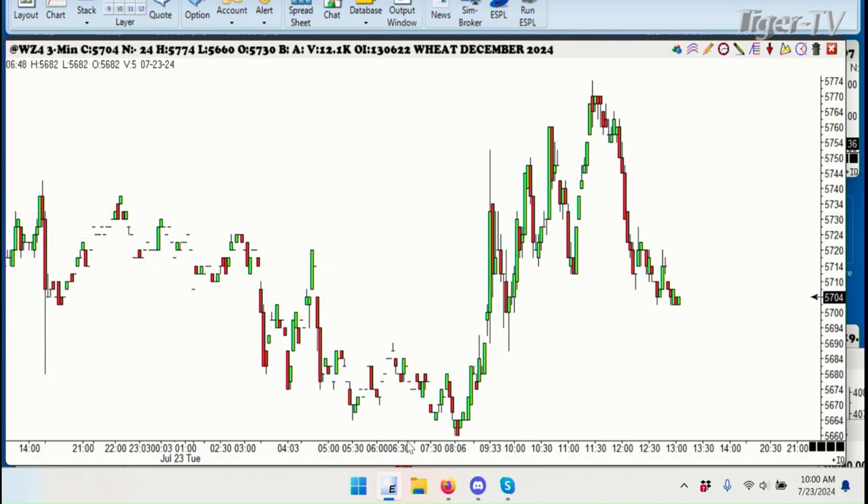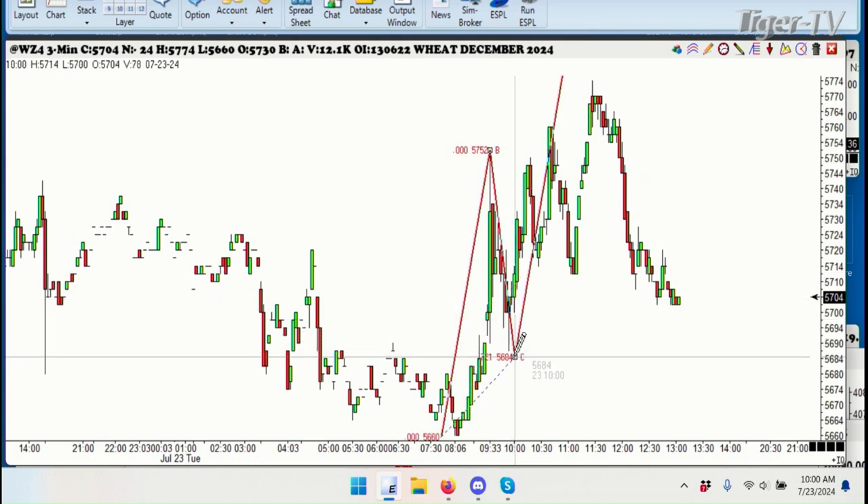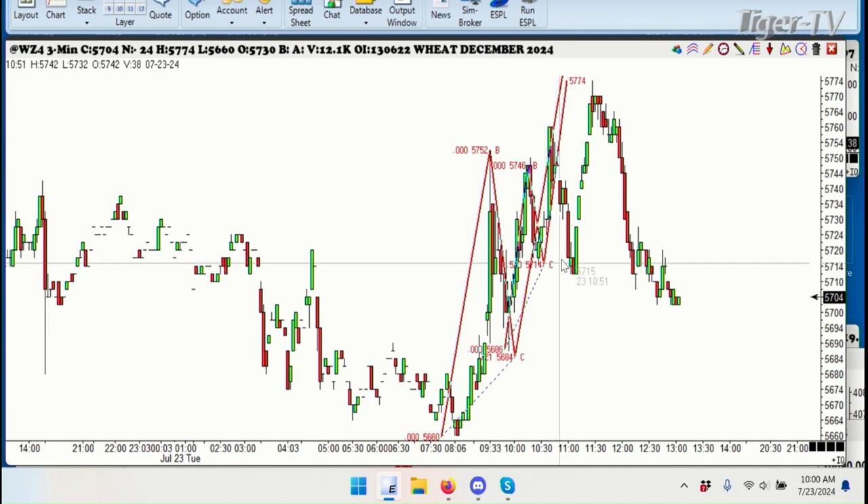This happens to be a perfect pattern right here — the ABCD pattern that we have forming here in the December wheat. There's your ABCD pattern; you can see it measures within a half a cent of the high, and if you took the other ones in here you can see another ABCD measuring up to that same level. You can see right there at 774, that was the high of the day.